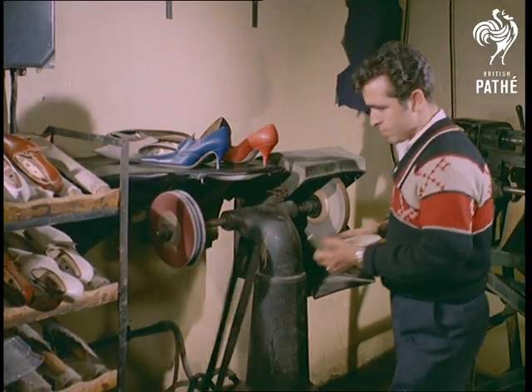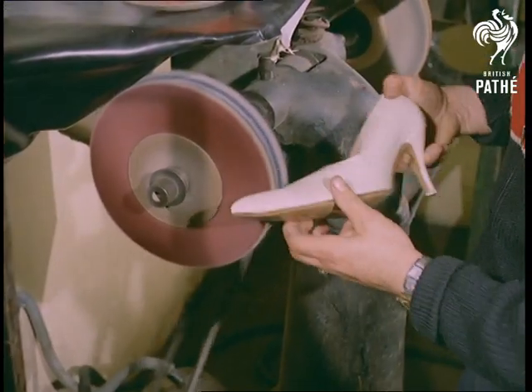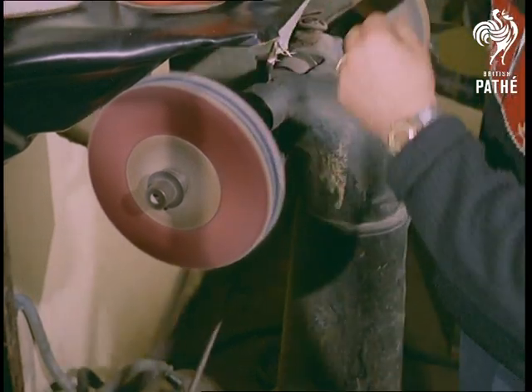Finishing touches are made by a buffing machine, and the shoe is ready for fitting. This is obviously one of the more conservative styles — the point's rather blunted. The squares, perhaps.